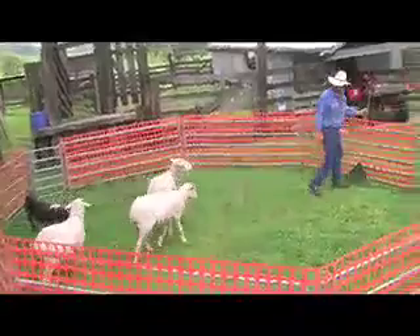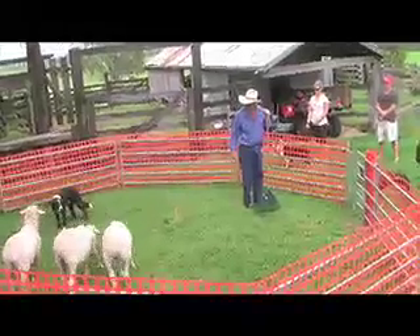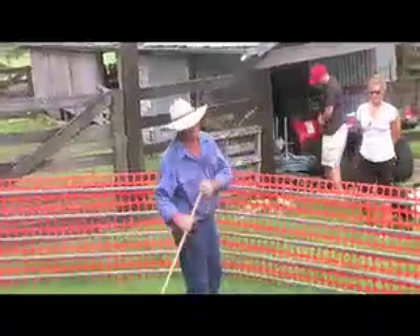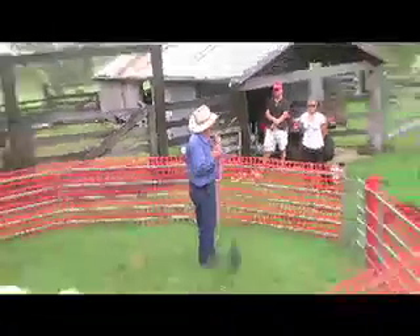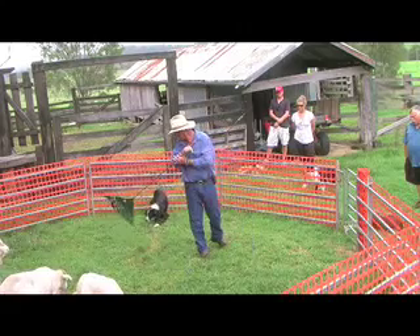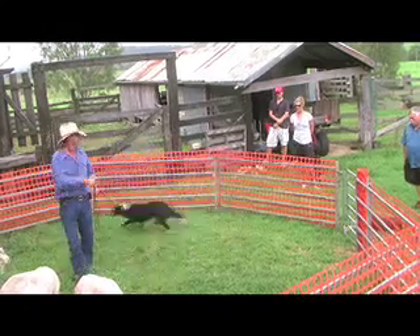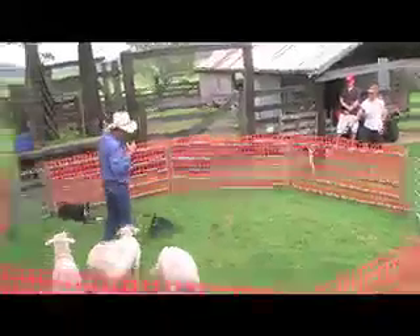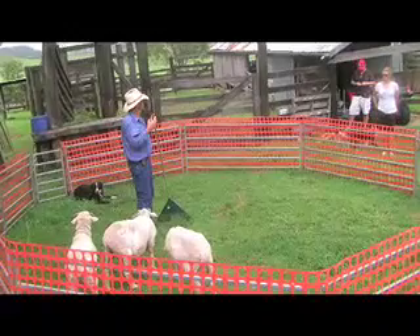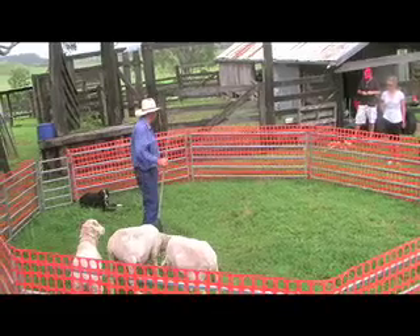A couple of things in this yard. Generally what we do is we don't let our dog go between us and the stock. What happens if they go in here between us and the stock, they are crossing us we call it, and what happens is they aren't focused on us at all. They focus entirely on the stock — you are not in the picture. So we try and keep them out of that area so they come around behind us all the time.